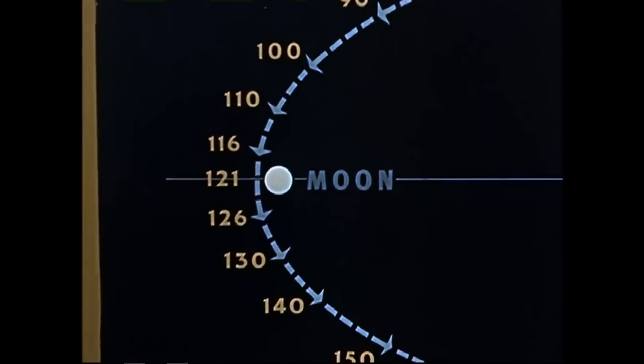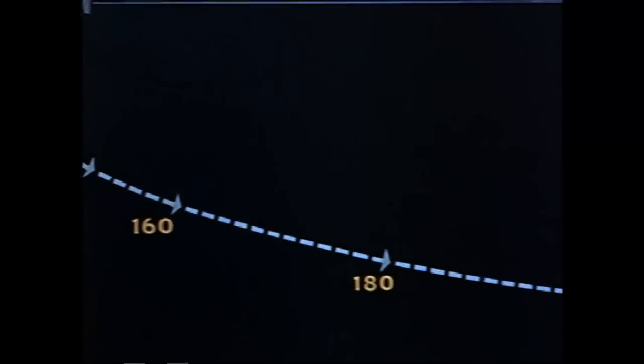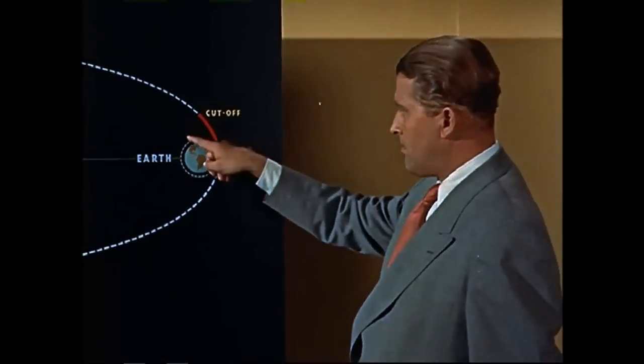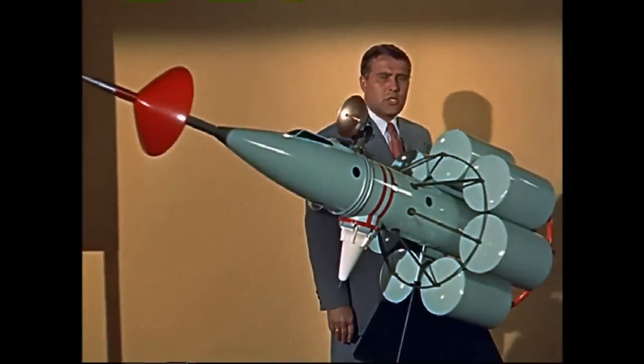Earth's gravity begins to slow the rocket down until 121 hours later, at a point within 60 miles of the Moon's surface, it will begin to fall back towards the Earth, gradually picking up speed. It will take another five days to coast back to the space station.